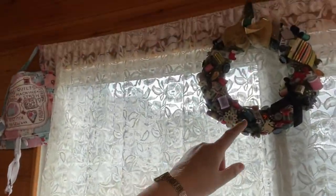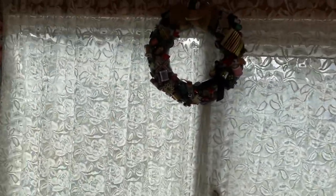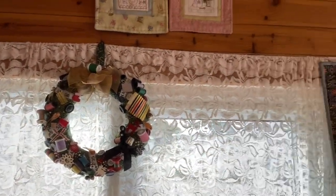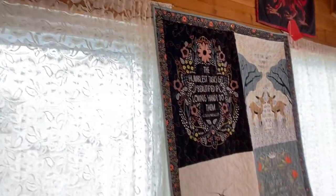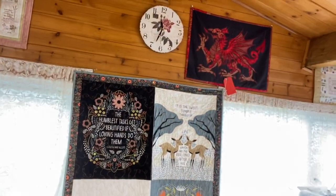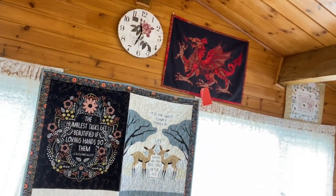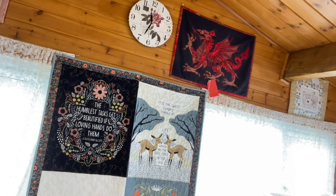Oh, I like your Christmas thingy — a customer made that, Lish? Oh yeah, Lish! Can you all see that? Fabulous! And your dragon — look everybody, can you see this? That dragon is one of my designs — it's just lovely!